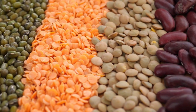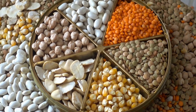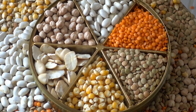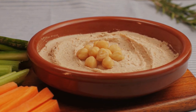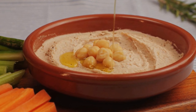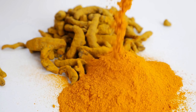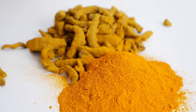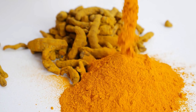Legumes, such as lentils, chickpeas, and black beans, are excellent sources of protein, fiber, and vitamins that can help improve insulin sensitivity and regulate blood sugar levels. These foods are also low in fat and cholesterol, making them a heart-healthy option for those with insulin resistance. Incorporate legumes into soups, salads, or stir-fries to add a nutrient boost to your meals.